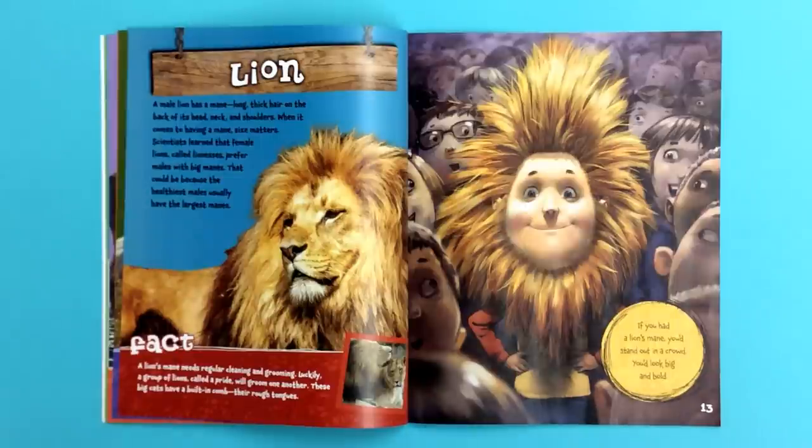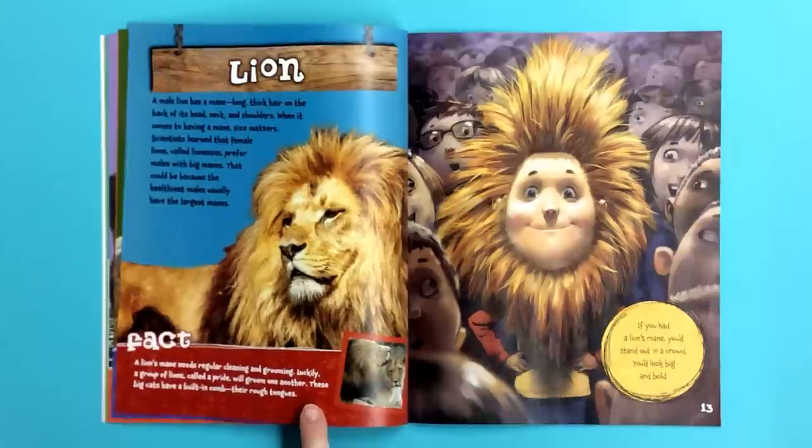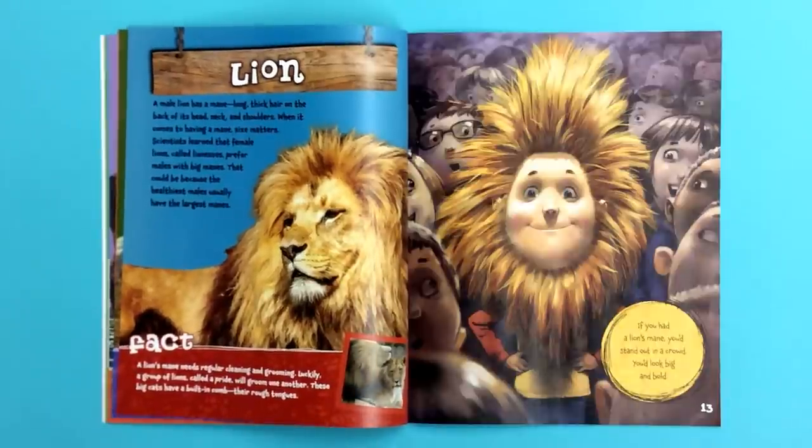If you had a lion's mane, you'd stand out in a crowd. You'd look big and bold. Fact! A lion's mane needs regular cleaning and grooming. Luckily, a group of lions, called a pride, will groom one another. These big cats have a built-in comb — their rough tongues.